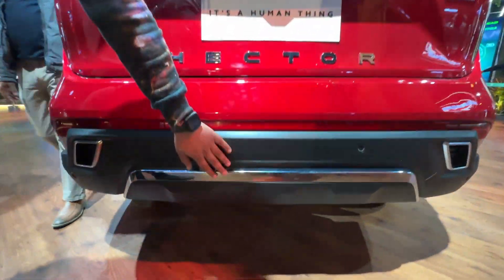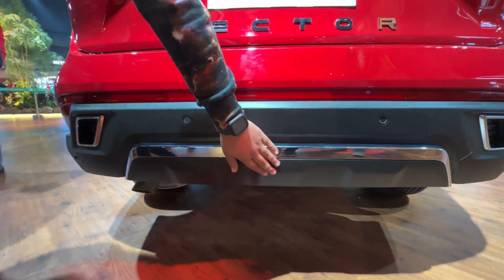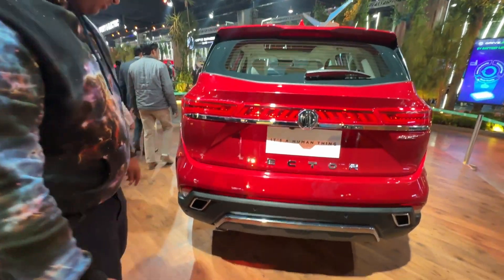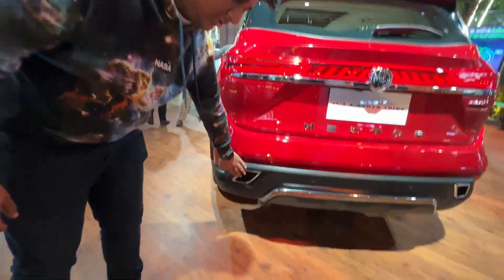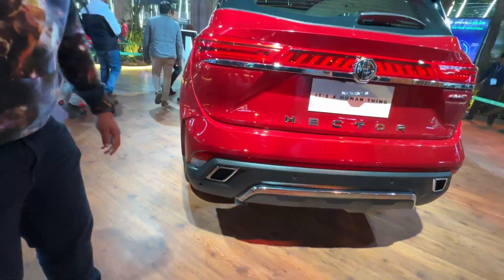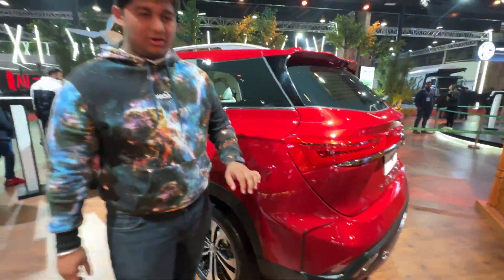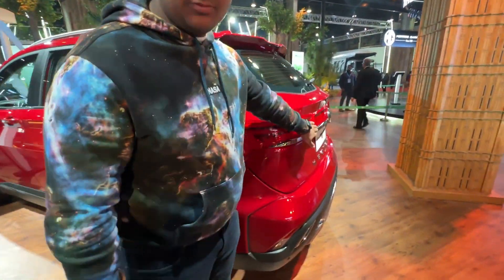The full bumper has been changed. It has a chrome insert placed in the upper bumper area. These are diffusers, and these are big exhaust outlets — the exhaust is below the rear. The design has been changed and you can see the chrome strip on the car.